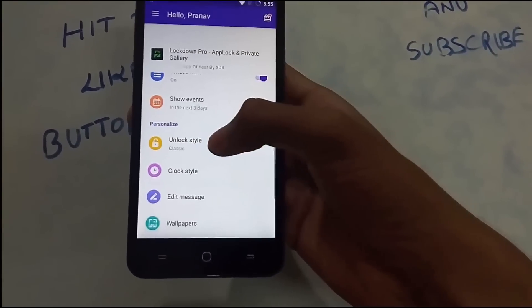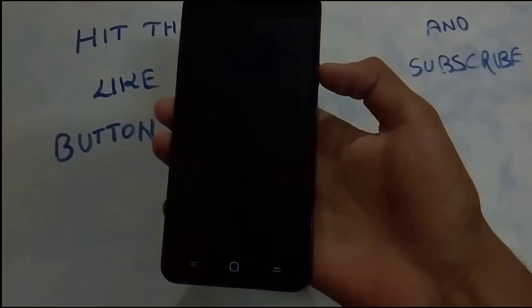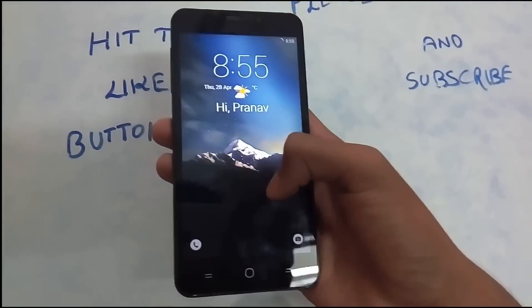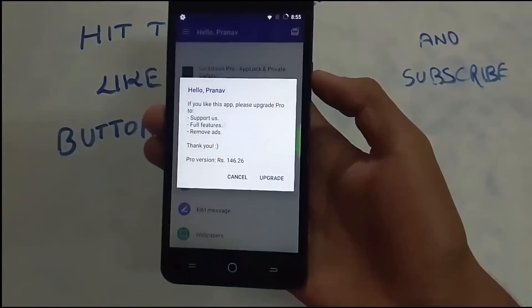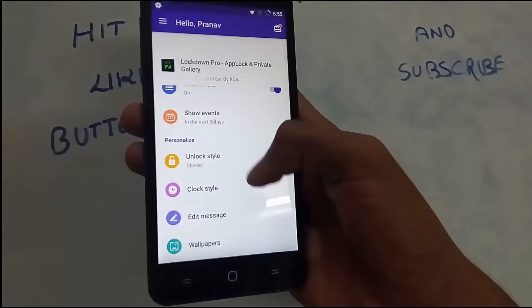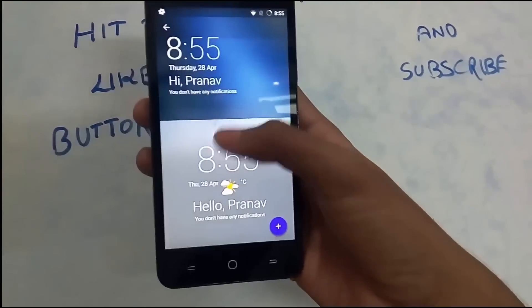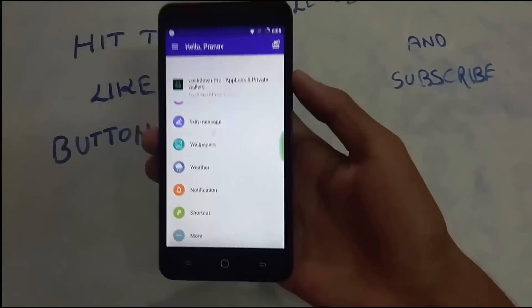Highlocker has an unlock style option: Classic, Lollipop, and iOS. The Lollipop version looks like the normal Android one. There are also clock styles — that looks really cool! You also get weather, notification, shortcut settings, and many more.